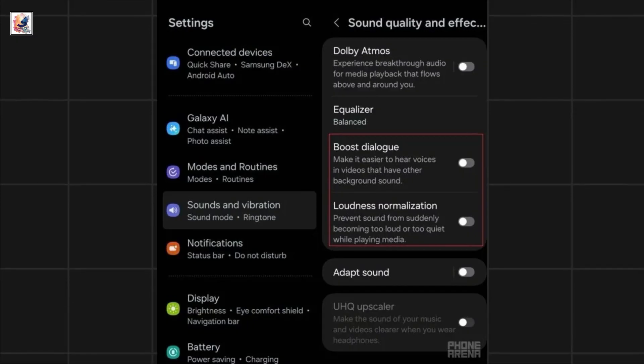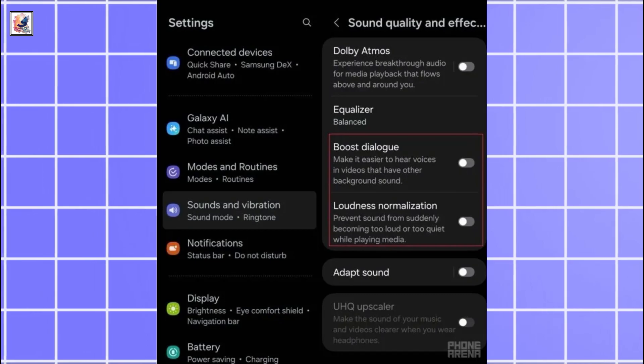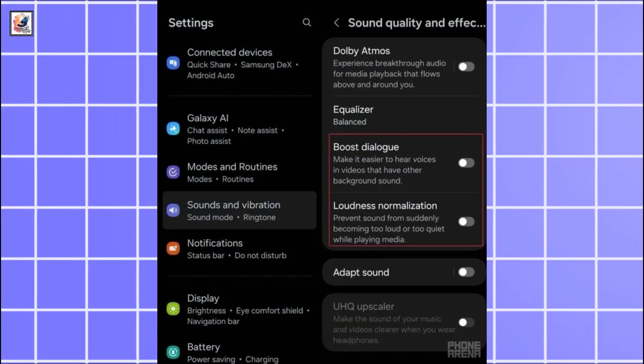There are Boost Dialog and loudness normalization features in the sound quality and effects settings. Boost Dialog amps up the voices in videos so that you can hear them in noisy environments.